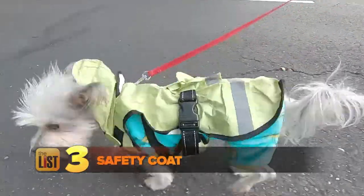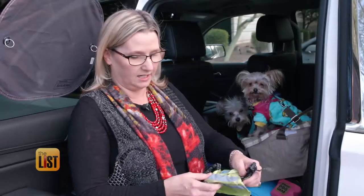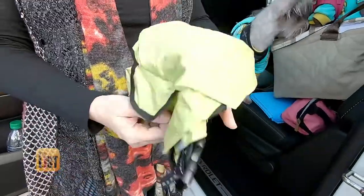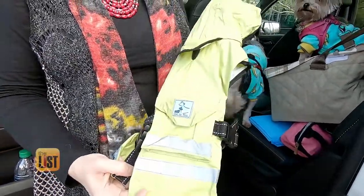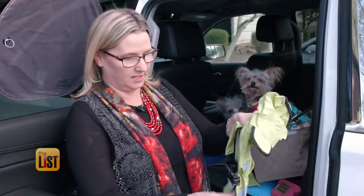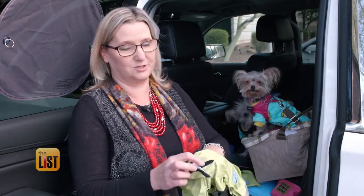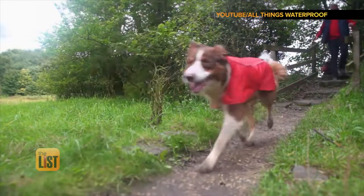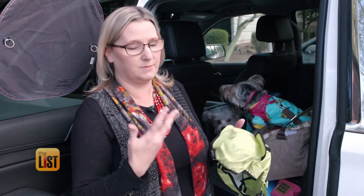Last on our list of road trip travel essentials for your pet: a safety coat. If you're walking at night — because when you're road tripping you sometimes travel into the night and still want to take them for a walk — it's got reflector strips on there, and a harness that holds it onto the dog so you can also put the leash through. Safety coats are available online from $10 to $50. It keeps them warm, safe, and dry on bad weather days.